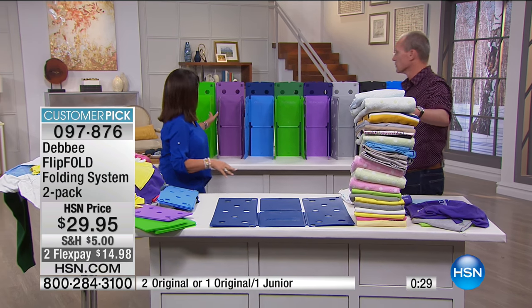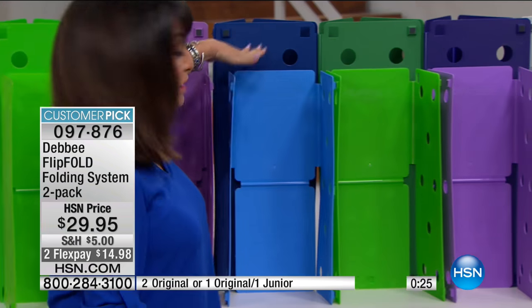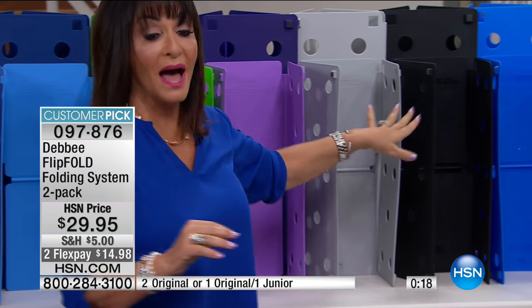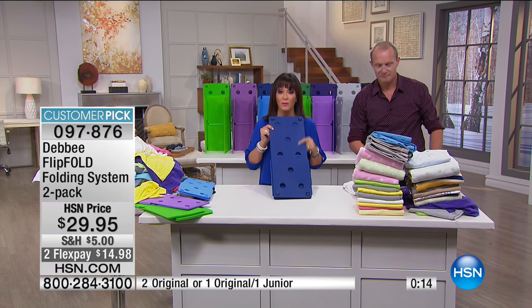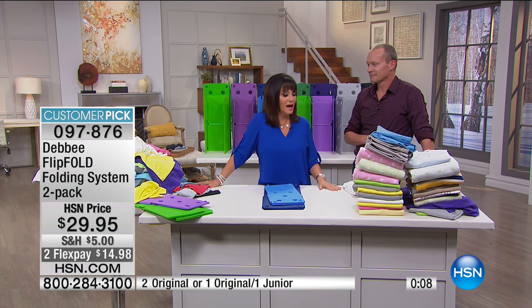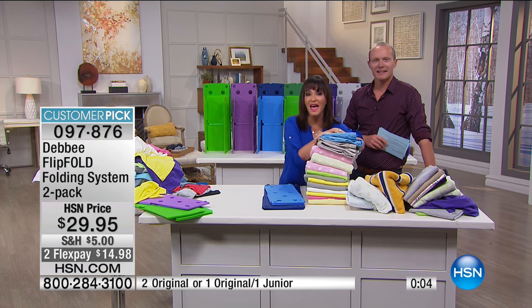Can we go over the colors real quick? We have green, purple, blue with lighter blue. These are new color-blocking colors, exclusive. We have green with lighter green, purple with lighter purple, gray, black, and blue. But no matter what color you're folding with, you are going to fold better, have more room in your closet, and be calm and organized. You are going to be a happy, happy folder.